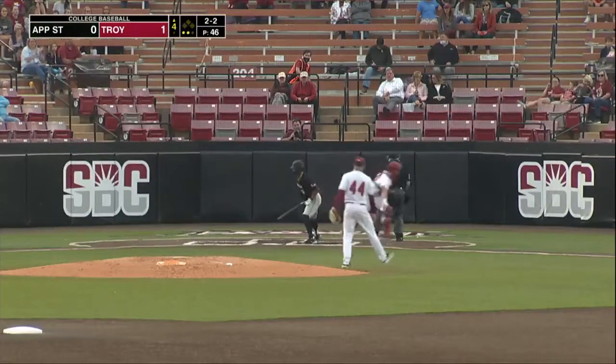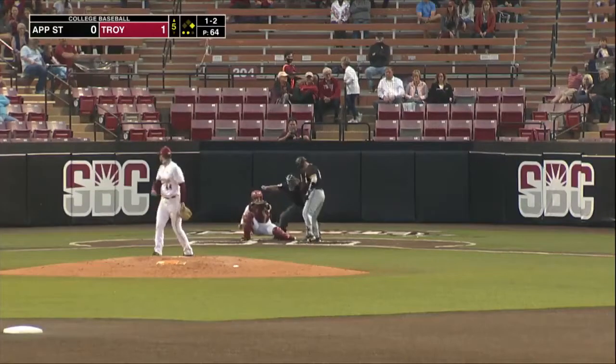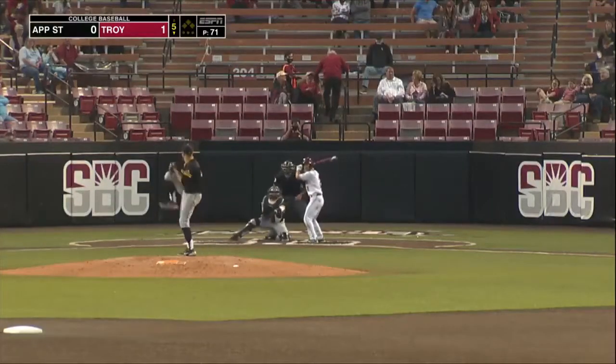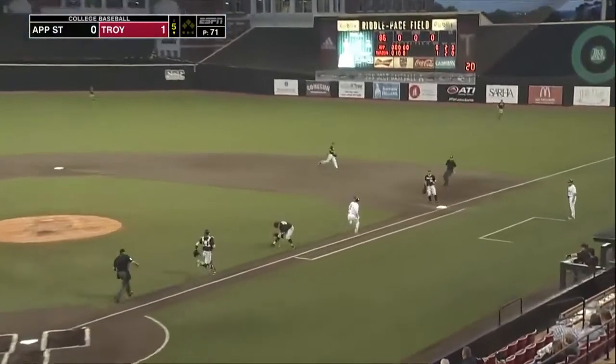Good fastball, outside corner gets the breaking pitch framed up — call strike three, maybe off the edge a little bit there. That's the difference in the game as Dalton Sinkfield scored on it. He lays down a bunt here, this is going to be a beauty.